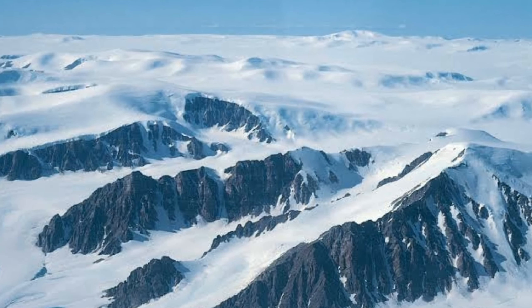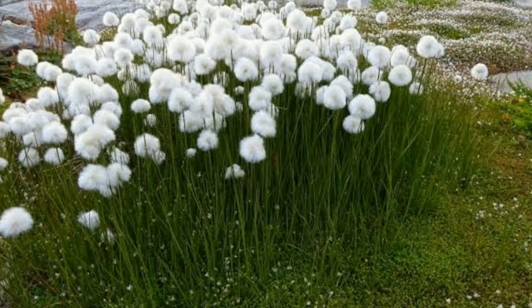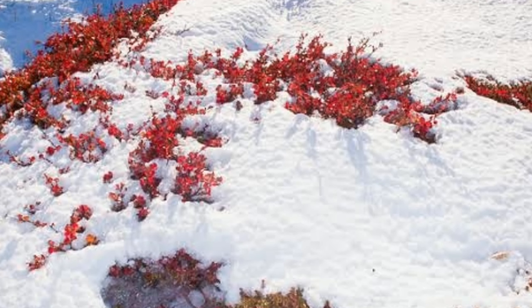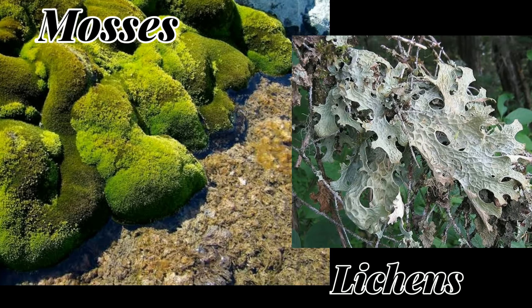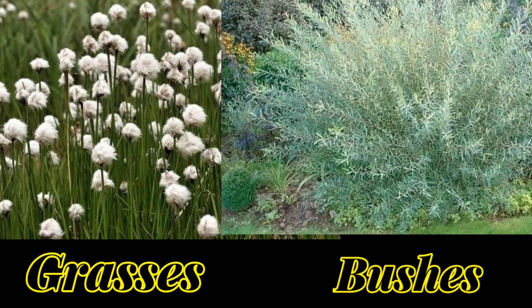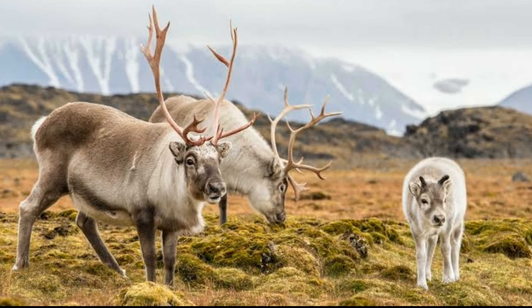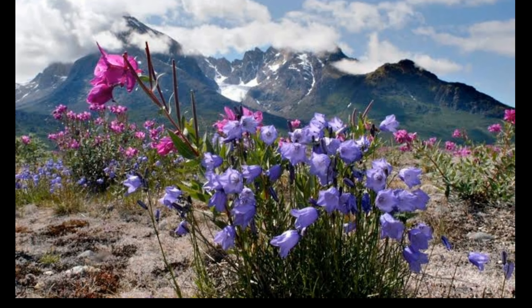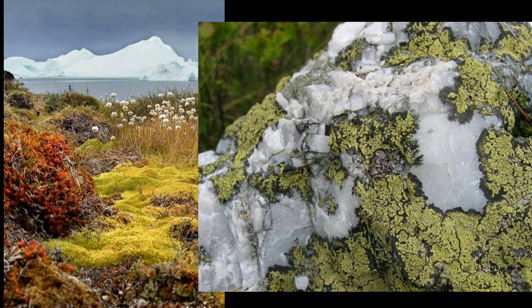Due to extreme cold, plant growth is not possible in Greenland. Most of the area remains covered with ice. Only small plants like mosses, lichens, grasses and bushes grow. They are used as fodder for animals. There are no forests. Therefore, Greenland has very poor plant life.